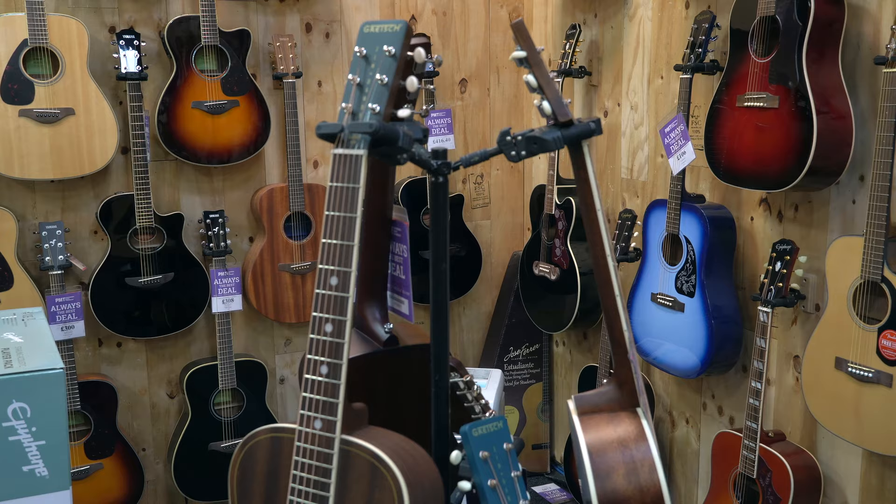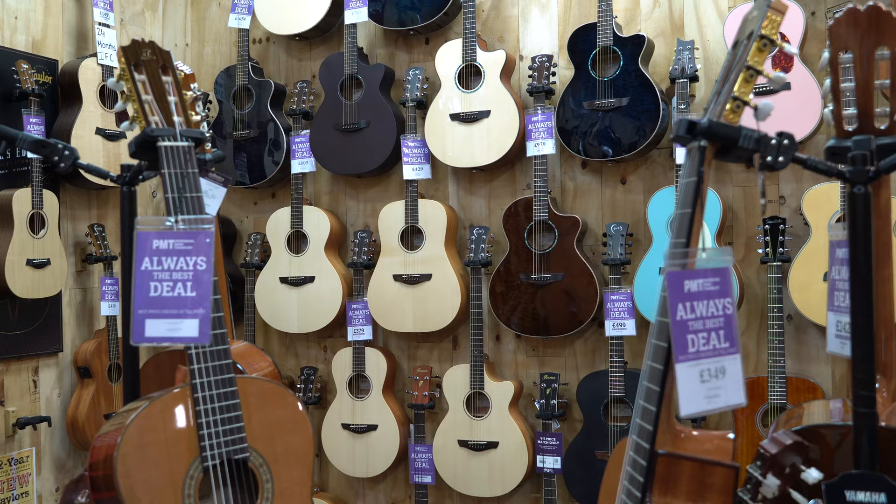Hi, Meg here, and it might be no surprise to you at all that I am a big fan of all things acoustic guitars. In today's video I thought it would be quite fun to delve a little bit into the history of acoustic guitars and where they came from, something I've always been quite fascinated about.